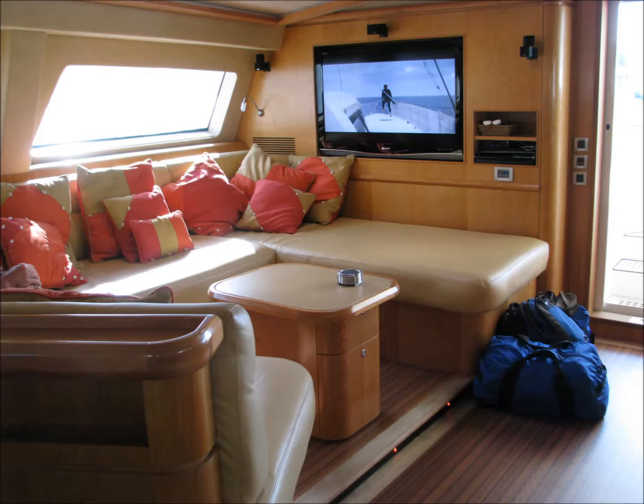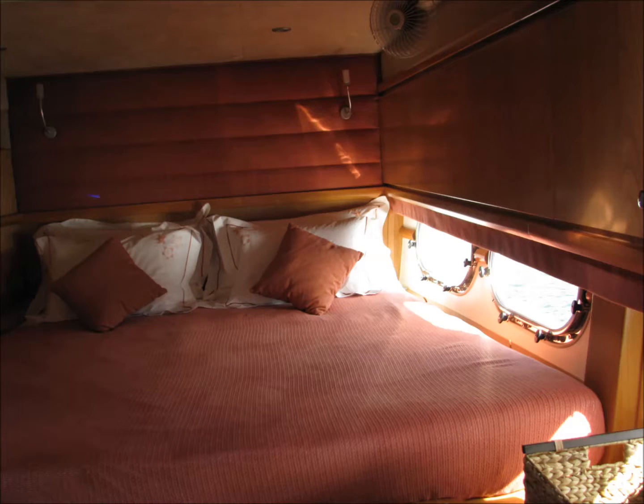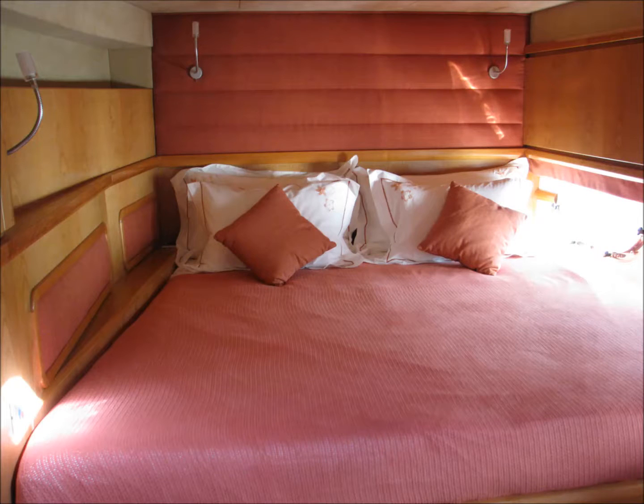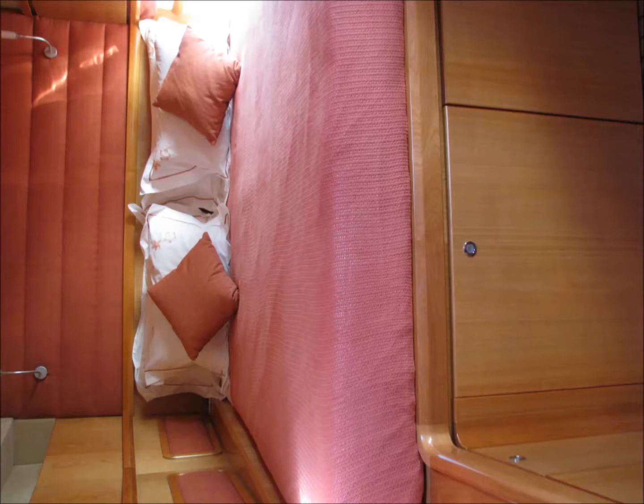Even though we're in charter, we still have a lot of these comfort-level items that would normally be reserved for private yachts not in charter — so we're lucky to get both sides of this. And besides the quietness, the woodwork on the interior is just spectacular. The fits and joints are so precise and done so well. None of the joints have opened up or formed cracks, which oftentimes you see as boats get older and the wood starts to shrink, swell, and crack.